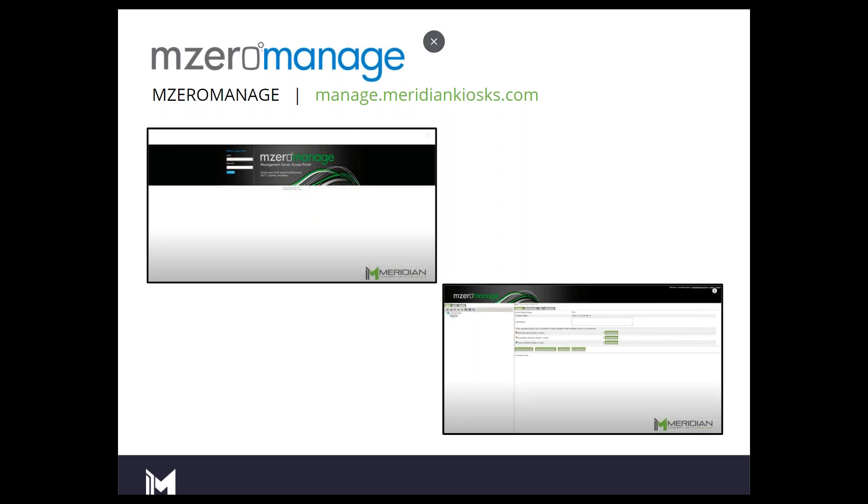There are two portals for M0 Manage: the Managed Server and the Managed View. Managed Server is where you add the devices, set up the email alerts, and change user permissions. If you don't want James Smith in your organization to see the lunchroom kiosk, you click a box and he can't see it or interact with it anymore. This is more for the administrator, the technical user — this is more for setup.